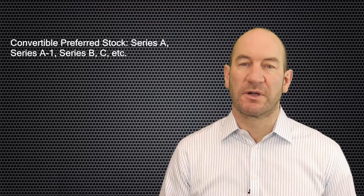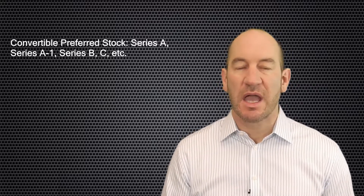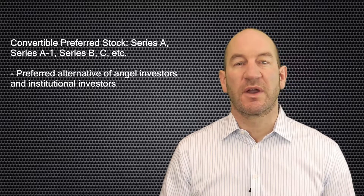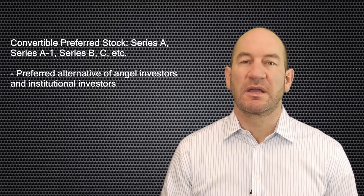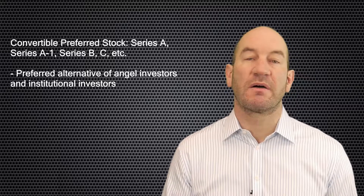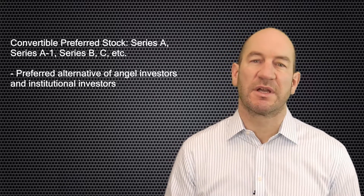A third type of security commonly issued in the financing of an emerging technology company is convertible preferred stock. It is often denoted by letters and sometimes numbers such as Series A, Series A1, Series B, Series C, etc. Convertible preferred stock is typically the security of choice for angel investors and institutional investors of privately held emerging technology companies. The conversion feature enables the stock to be converted to common stock upon certain events such as a public offering, and is also used for adjustments as part of anti-dilution protection for investors.